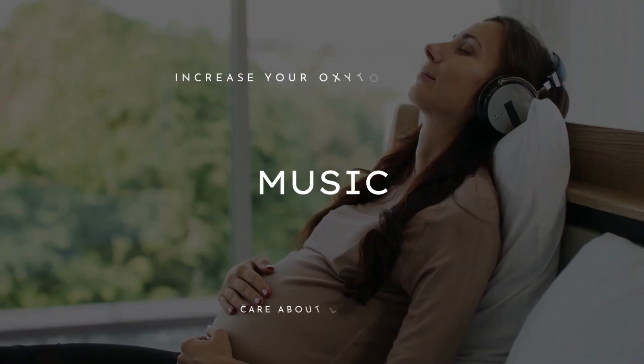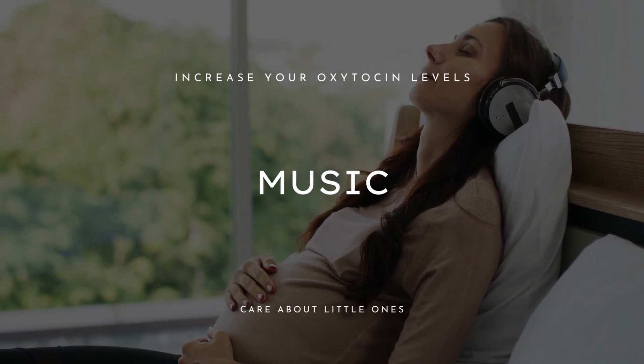Another approach to increase oxytocin levels is music. Music, particularly slow music, has the ability to calm your brain by increasing oxytocin levels. It does not matter if you listen to music, sing along, or produce your own music — all of that can help. Interestingly, listening to music can also help increase your oxytocin levels even if you don't like the music.